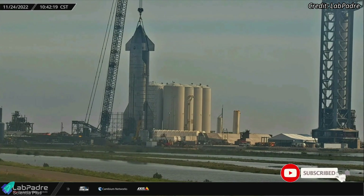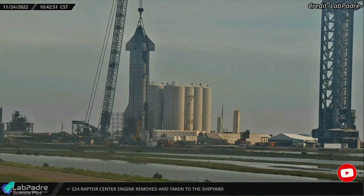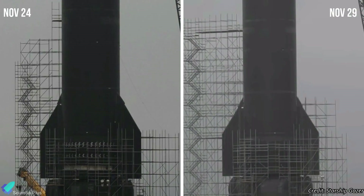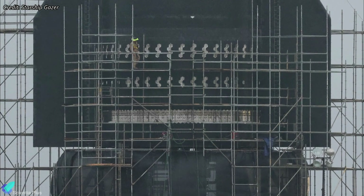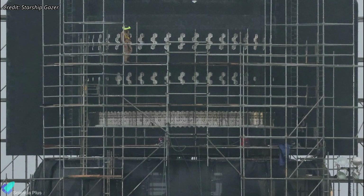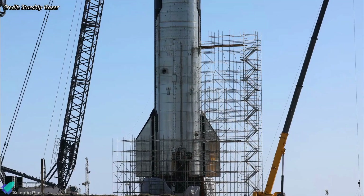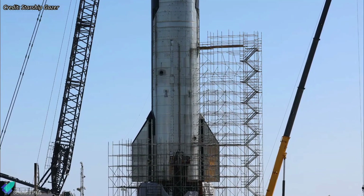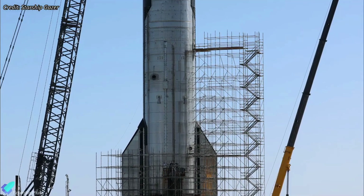Over the past few weeks, Starship 24 has been sitting on suborbital launch pad B, undergoing repair and upgrade work. Almost all of the thermal protection system tiles removed from the aft section of the ship have been replaced in the past few days. SpaceX added additional reinforcement to the joints of the ship's stainless steel rings before replacing those tiles, seemingly having determined that the spacecraft needs to be strengthened in various places based on recent test data. The scaffolding built around the ship has now grown to the height of the ship's payload bay section, which likely also needs repairs and upgrades.